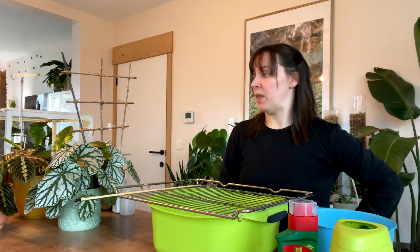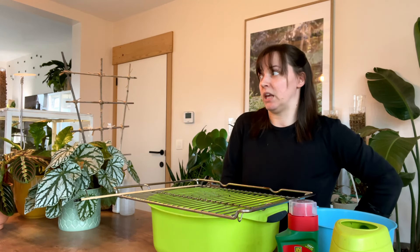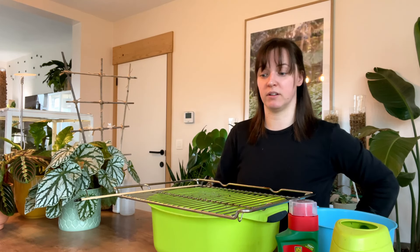I made the decision that I need to treat all of my plants, which is sad. But honestly, they are going to get a good treatment now. It just happens, you know — it's a part of it.